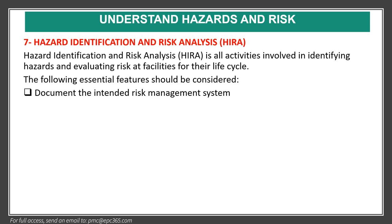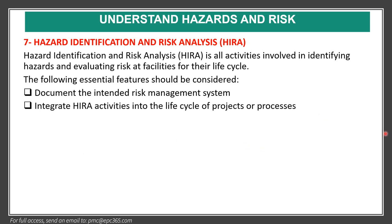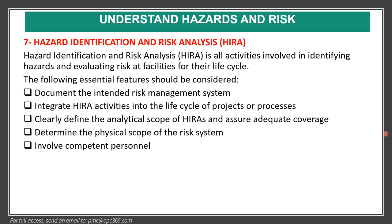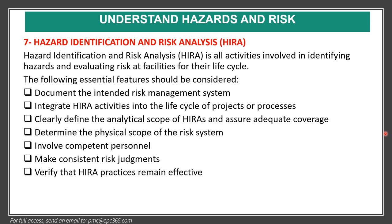Element seven is hazard identification and risk analysis (HIRA). HIRA covers all activities involved in identifying hazards and evaluating risk in facilities throughout their life cycle. Essential features include: document the intended risk management system, integrate HIRA activities into the life cycle of projects and processes, clearly define the analytical scope, determine the physical scope of the risk system, involve competent personnel, make consistent risk judgments, and verify that HIRA practices remain effective.